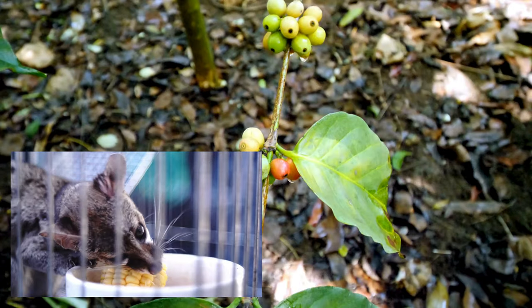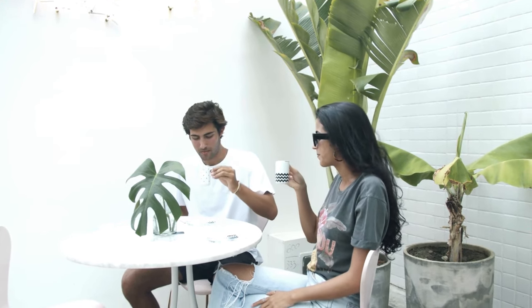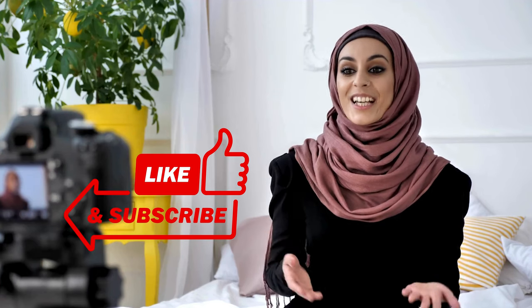And there you have it, the extraordinary journey of Kopi Luwak from the civet cat's palate to your coffee cup. It's a tale of nature's ingenuity and the human quest for exceptional flavors. So, the next time you sip on a cup of Kopi Luwak, remember the incredible journey it took to reach you. Cheers to the wild side of coffee.